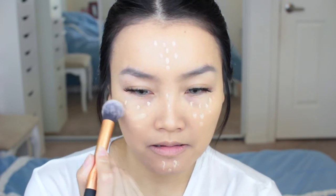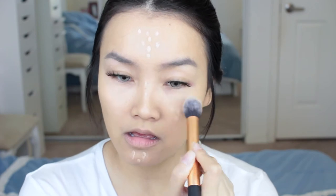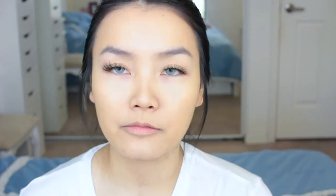For concealer I'll use my NARS — the shade was in custard. For powder I'm just gonna use the Maybelline Fit Me in maple. This is a natural beige, and my foundation was in medium beige.